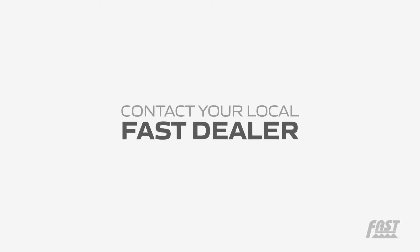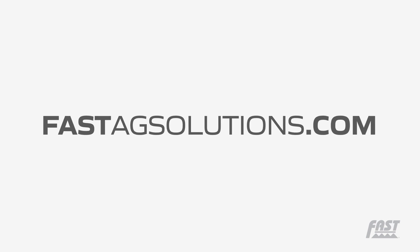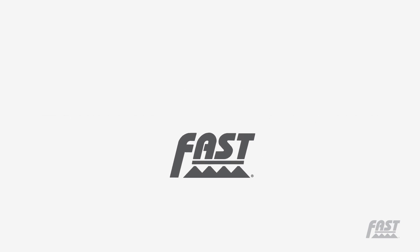Contact your local F.A.S.T. dealer or visit FASTAGsolutions.com. F.A.S.T. applicators and sprayers — designed by farmers, for farmers.